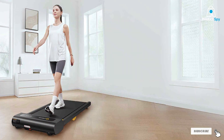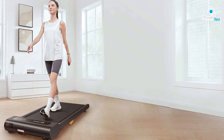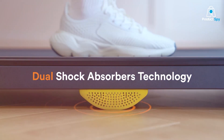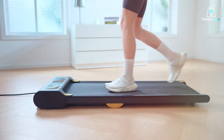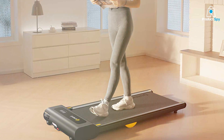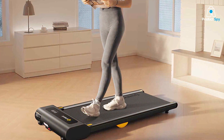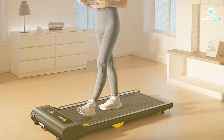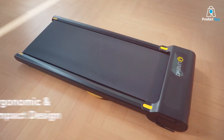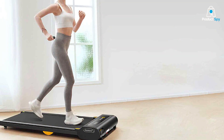Coming in at number 4 is the UREVO 265 lbs Portable Office Treadmill. Tailored for those who seek a balance between portability and functionality, this treadmill is a standout in the market. Its lightweight design makes it easily movable, perfect for changing office layouts or for home use. The UREVO's construction focuses on quality and durability. Despite its lightweight build, it can accommodate users up to 265 lbs. The design is sleek and modern, fitting well in any contemporary setting.